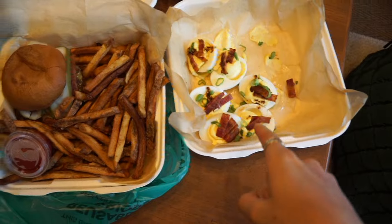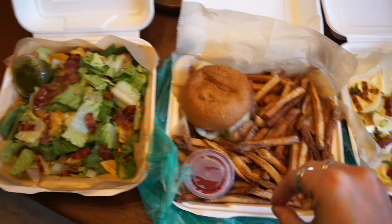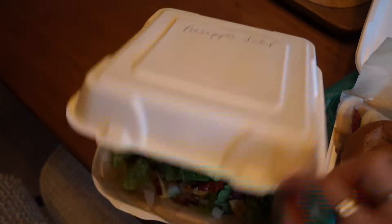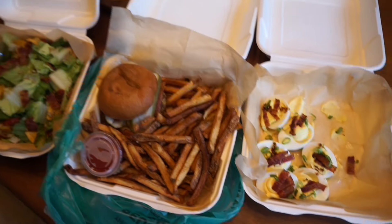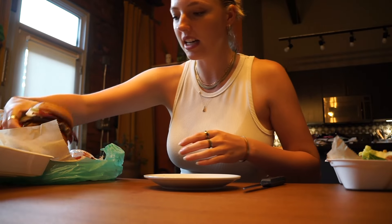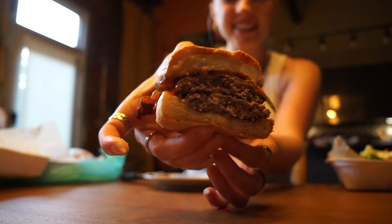We got some deviled eggs, a smash burger with a gluten-free bun, lots of fries, and a pineapple salad. This is gonna be our dinner — what a feast! I've had this burger many times and it is so good.